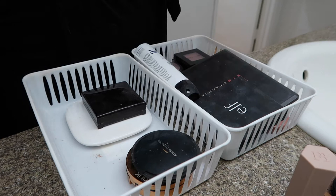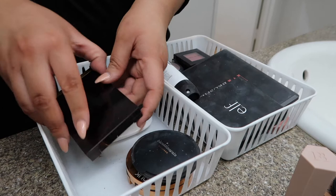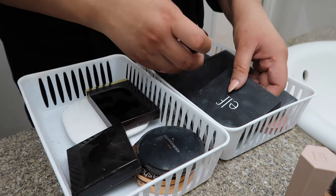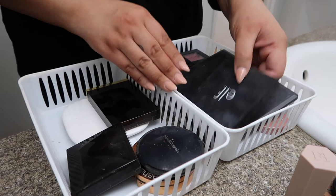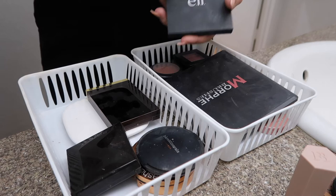Here we go — we have Tom Ford. This is the cream highlighter and bronzer. I do actually like this, so I'm going to keep it in my pile. And then we have — oh, don't mind this — this is empty, so bye-bye. We're going with e.l.f. — this is their cream blush and all that stuff. I just don't care for it, so I think I'm going to get rid of that too.